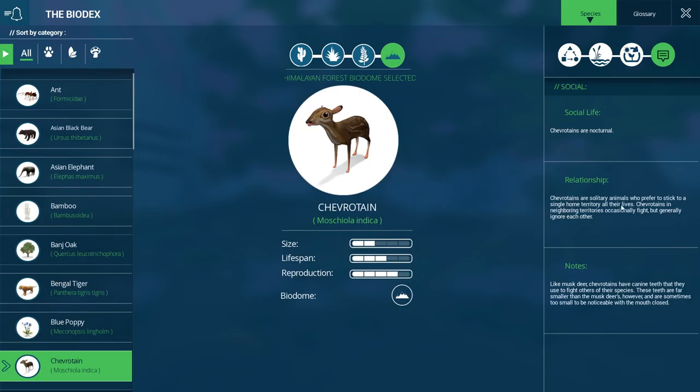They're nocturnal, solitary animals who prefer to stick to a single home territory all their lives. Animals in neighboring territories occasionally fight but generally ignore each other. Like musk deer, mouse deer have canine teeth they use to fight others of their species — though these teeth are far smaller than the musk deer's and sometimes too small to be noticeable when the mouth is closed. So they have little fang teeth!